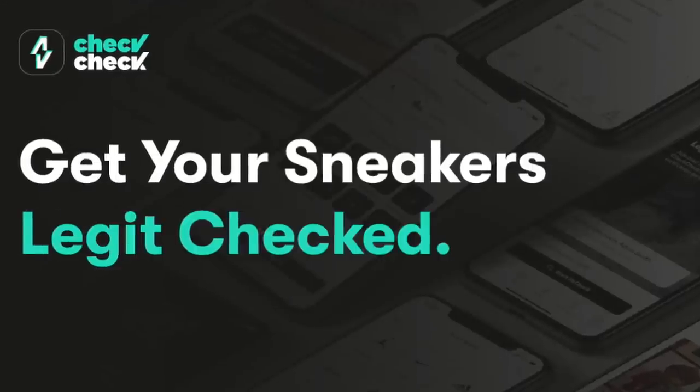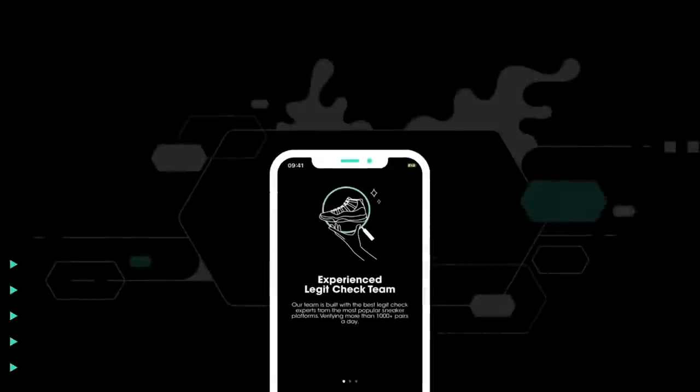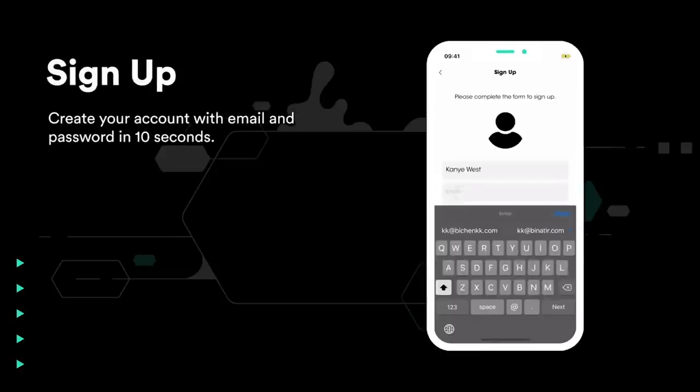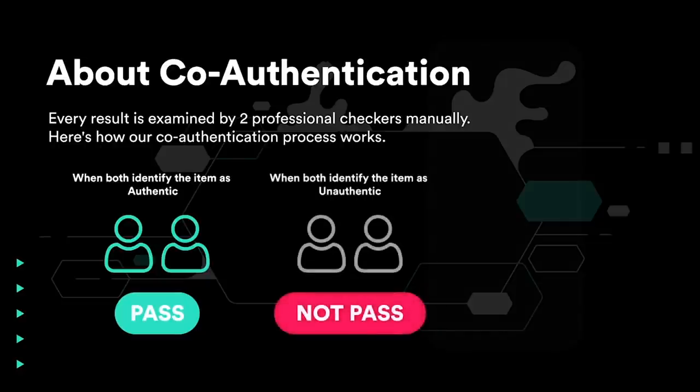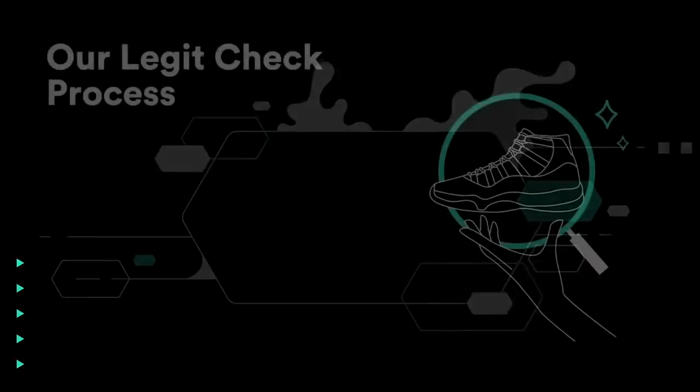Using the promo code Richie Lee, you get one free legit check and it will enter you into the giveaway for these sneakers. The winners will be announced in two weeks. If you're unfamiliar with the Check Check app, it is the easiest way to legit check any of your sneakers through your phone in under 30 minutes, 24/7. It takes about 10 seconds to sign up — you submit photos and after their two-step verification process they will give you your answer on whether your sneakers are legit or not.